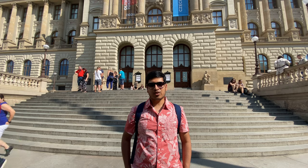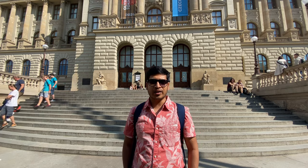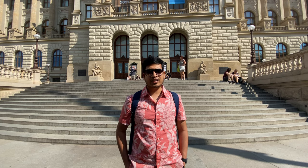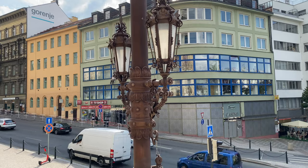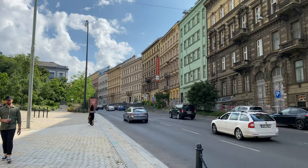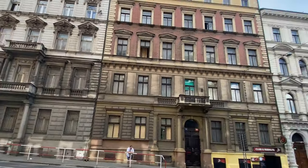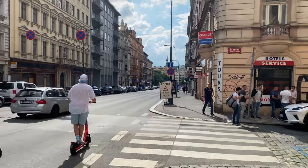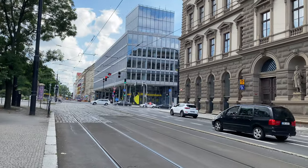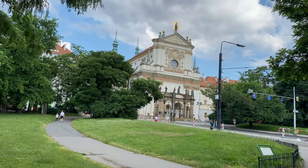I am standing in front of the National Museum of Prague. This museum was built in the year 1818 and is known for its exhibitions of scientific and historical collections. If you like to see historic or scientific exhibitions, this is definitely a place for you. As I am not a fan of such collections, I am moving to the next spot.